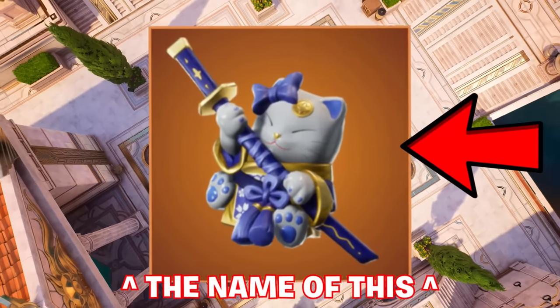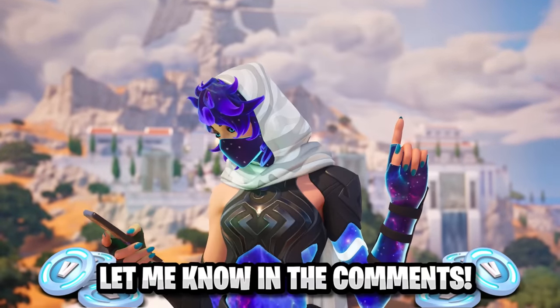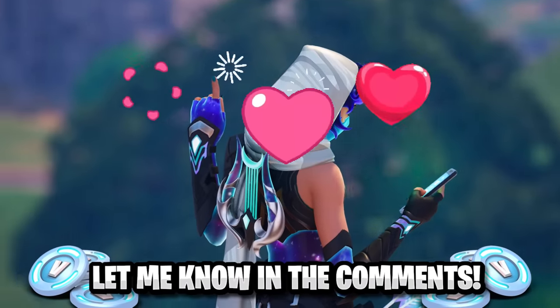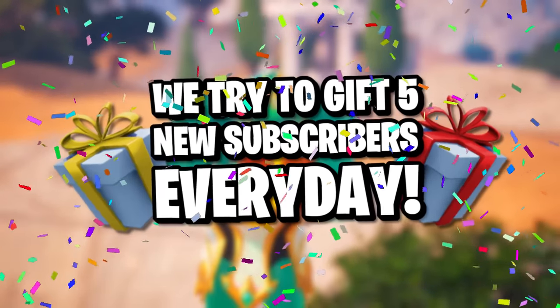Last video I wanted to know the name of this, so here's a bunch of hearted comments on screen right now that got that right. Today however I want to know the name of this, so let me know down below in the comments. If it gets hearted it could be shown on screen in the next video, so make sure you subscribe to the channel — after all it only benefits you, with us gifting different subscribers every single day, with some proof for that recently on screen right now.